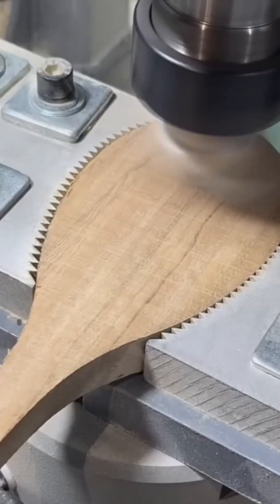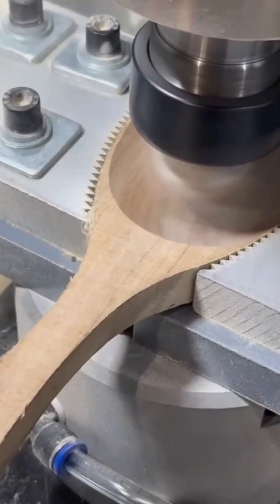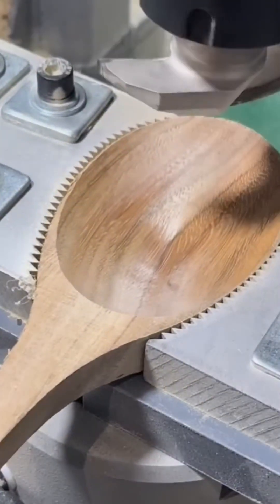A steel ladle spins beneath the cutter, shaving roughness into a mirrored finish. So smooth it could moonlight as a soup selfie.